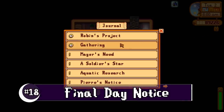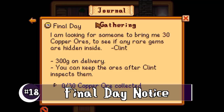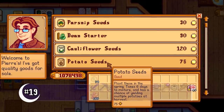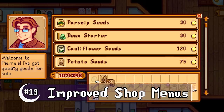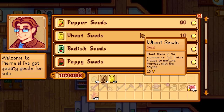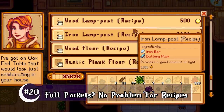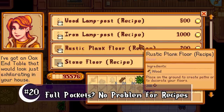During time-sensitive quests, it'll now say 'final day' instead of 'one day left.' Shop menus have been slightly improved — items that you can stack with your purchase stay highlighted, and pressing escape or the B button will move your purchase directly into your inventory. If you have a full inventory, you can still purchase recipes now instead of having to make space.